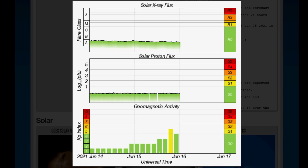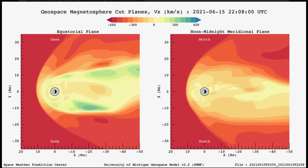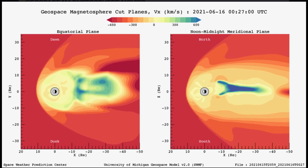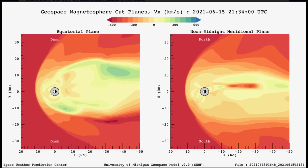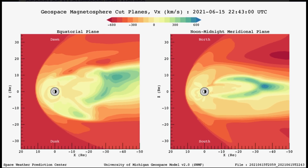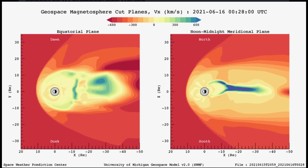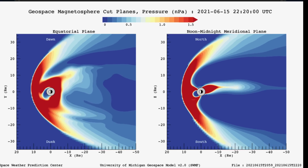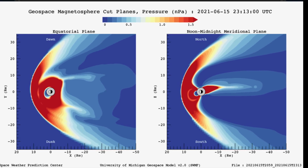Solar X-ray flux remains steady. Geomagnetic activity is raised to a G1 storm today with a KP index of 5, and that's because of this solar wind. Looking at our geospace magnetosphere movie — I did speed this up — but this is our planet right now being affected by over 600 kilometers per second solar winds.